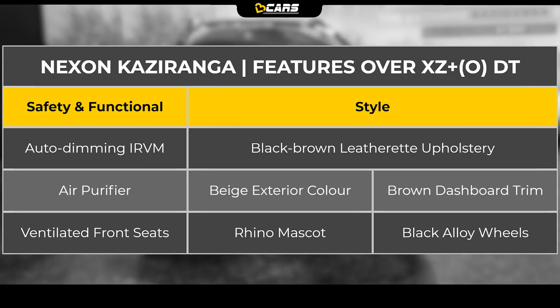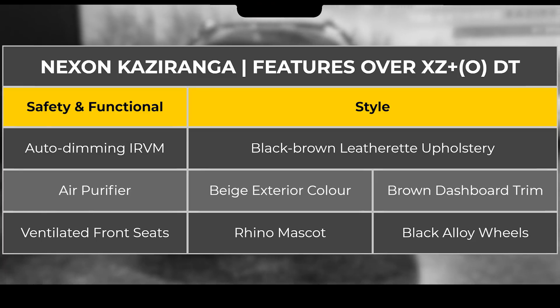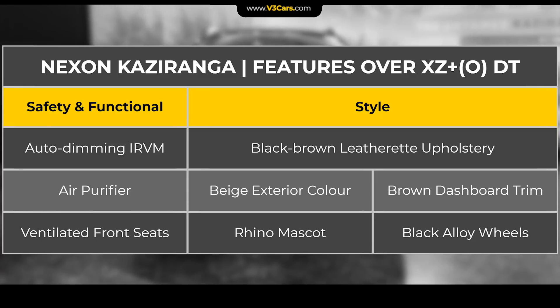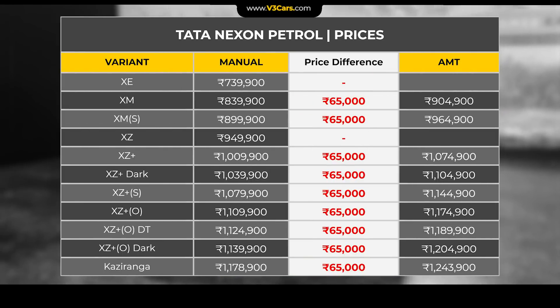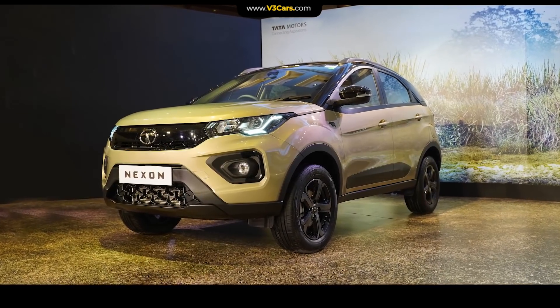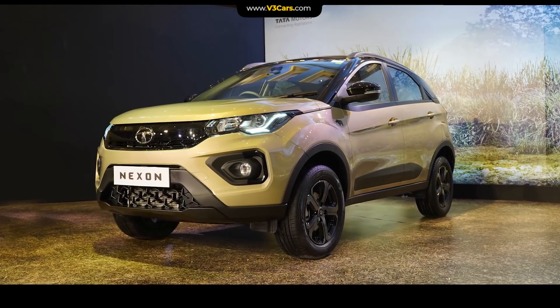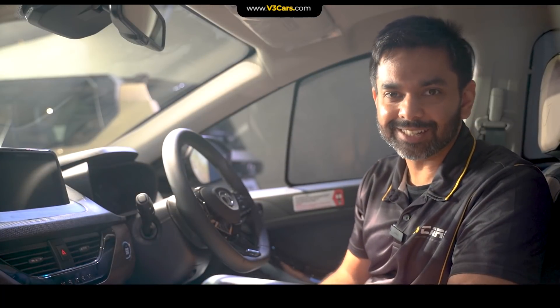Added features of Nexon Kaziranga Edition over the XZ Plus Optional Dual Tone variant can be seen in the table. According to our internal data, Nexon Kaziranga editions easily justify their incremental cost over the XZ Plus Optional Dual Tone variant. Since Nexon XZ Plus Optional variant is suitably priced, buyers can consider it. For exclusivity, you can also go for the Nexon Kaziranga Edition without compromising on value. Let's now see the details of Harrier Kaziranga Edition.